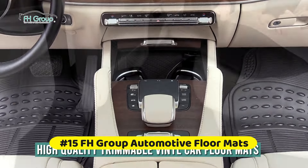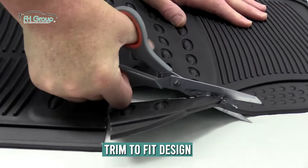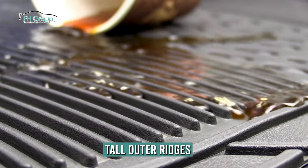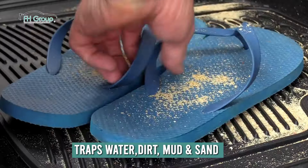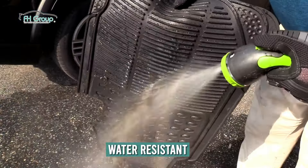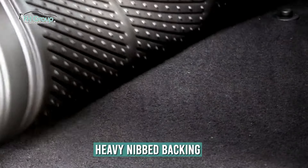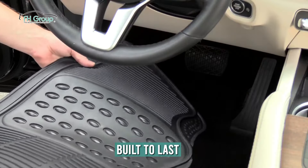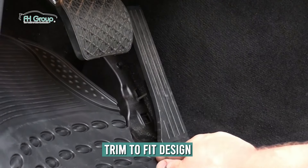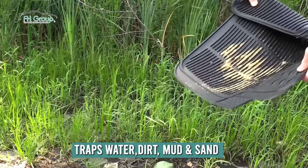At number 15 is the FH Group Automotive Floormats. These rubber car floor mats are designed to fit most cars and are made of flexible material that molds to your car's interior shape, providing a semi-customizable fit. Climate-proof and made with top-grade rubber, these all-weather floor mats provide maximum protection whether it's snowy, rainy, or muddy outside, and can be cut to size. No need to worry about spills or stains — they can be easily wiped clean or washed with soap and water.